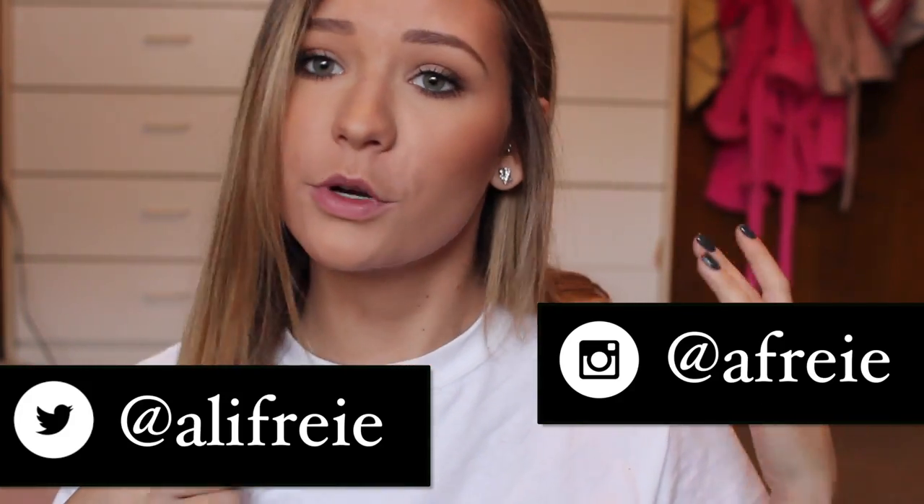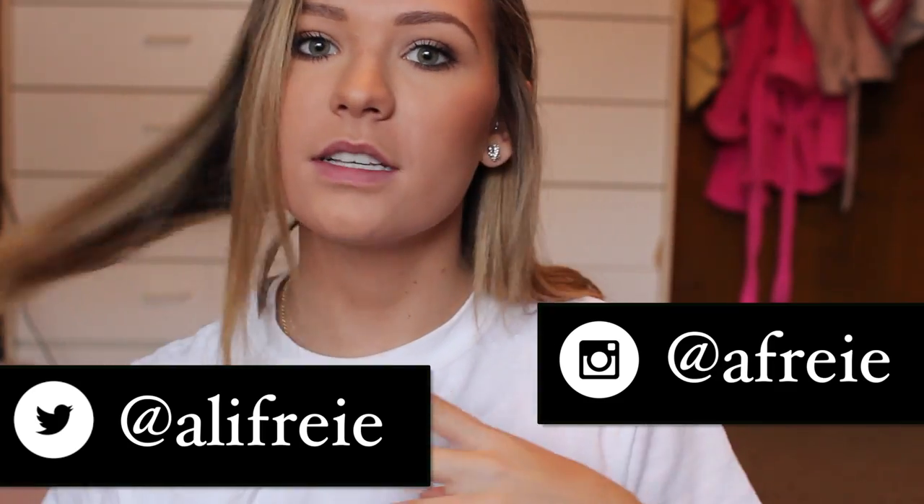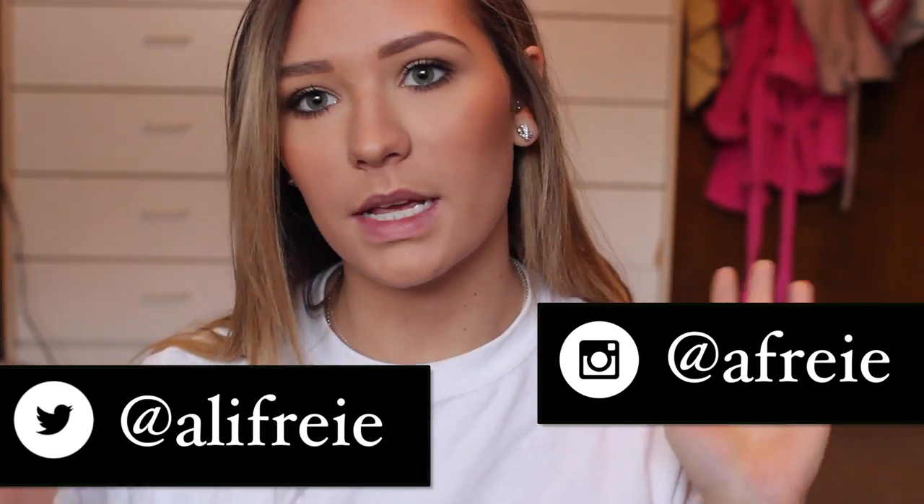Today I'm going to be doing a room tour. I actually live in my sorority house with three other girls. I'm sorry if it's a little bit messy here and there — I do live with three people, so you can't win them all, but usually we keep it pretty clean. This video was requested, so I thought I would do it.